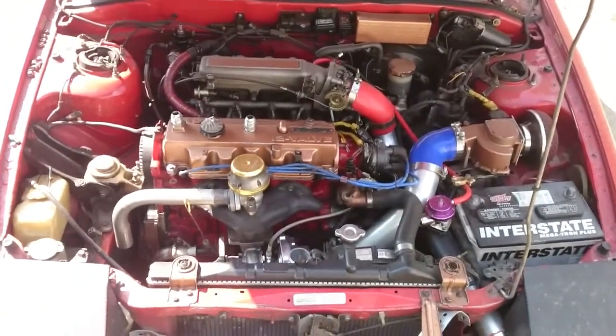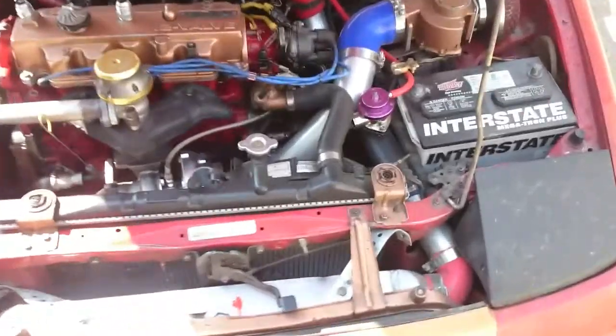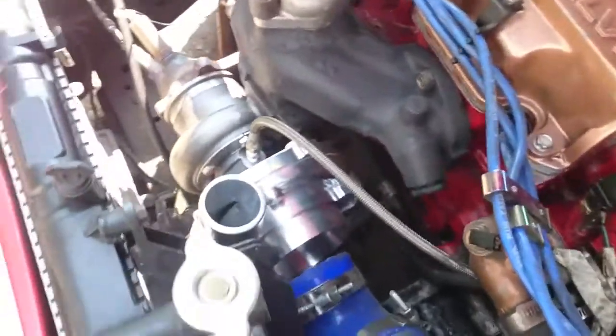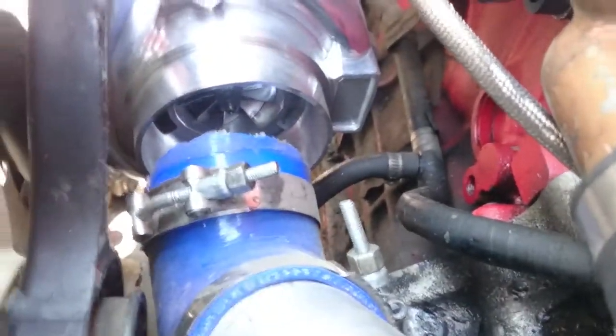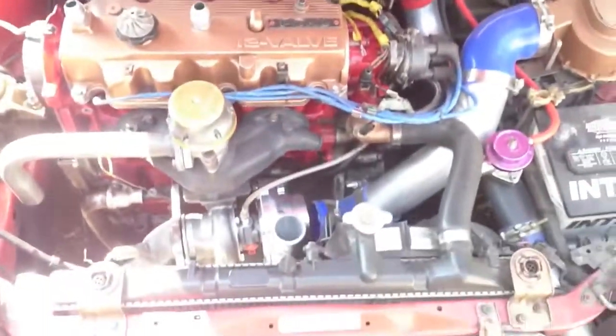Hey guys, wanted to give a little update — I know I've been gone a while, I've been really busy with school. I did get the new turbo mounted up, my billet wheel GT3076R journal bearing.